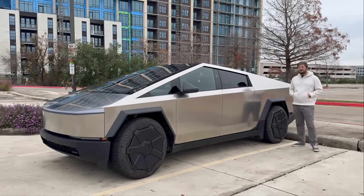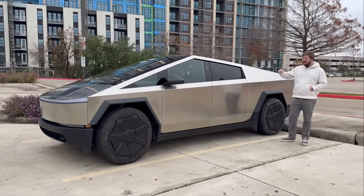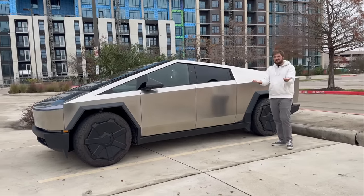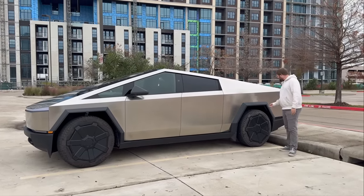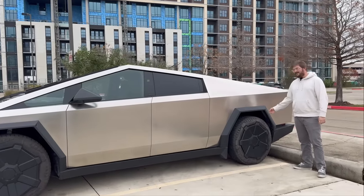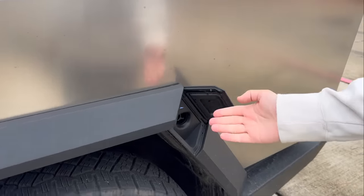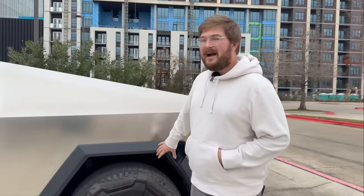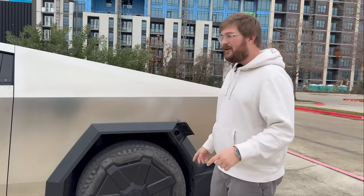In terms of the battery pack, we have a 123 kWh battery pack — basically an 800-volt system architecture while driving. When charging, the truck goes into a parallel configuration instead of series, which means the pack actually splits in two and you're charging essentially a 400-volt system with higher current. Maximum charging speed I've seen so far is about 250 kW, which is expected at a Version 3 Supercharger.